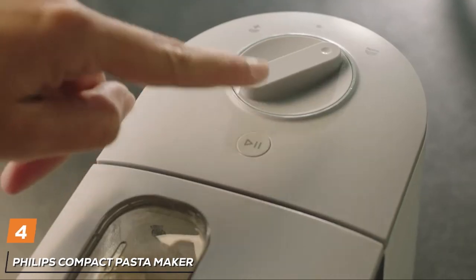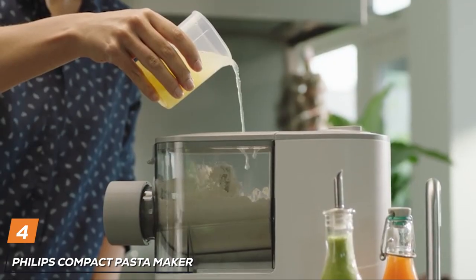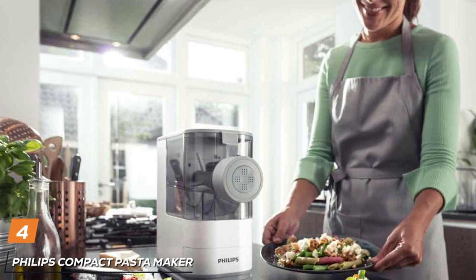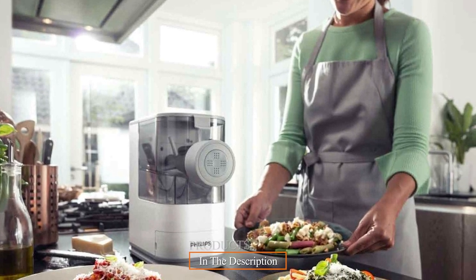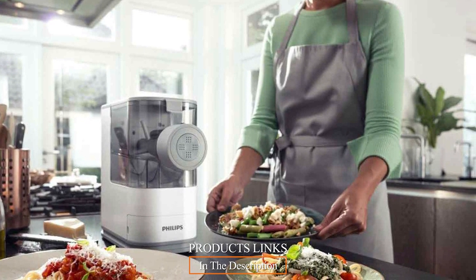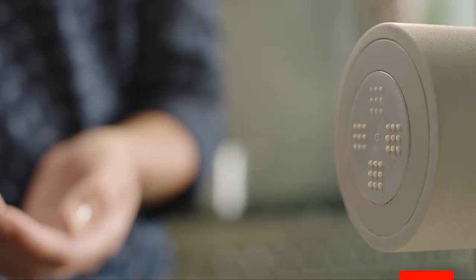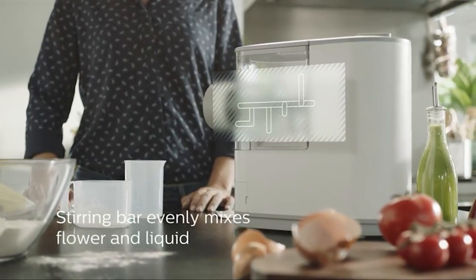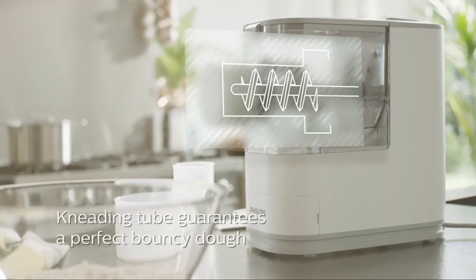Next, at number 4, we have the Philips Compact Pasta Maker — a compact wonder that brings the joy of homemade pasta to even the coziest of kitchens. Available in sleek white and bold black color options, this pasta extruder is designed with efficiency and convenience in mind. For those with limited kitchen space, this compact wonder is a blessing.